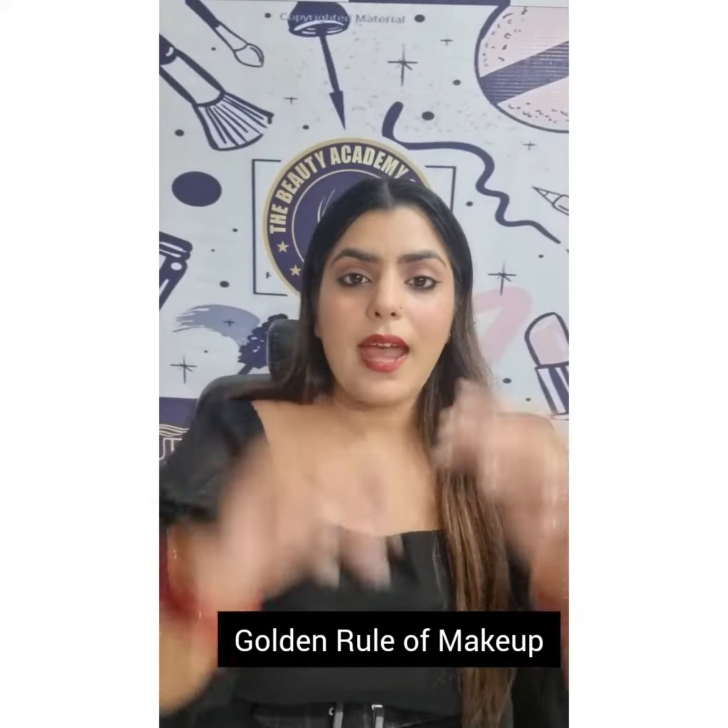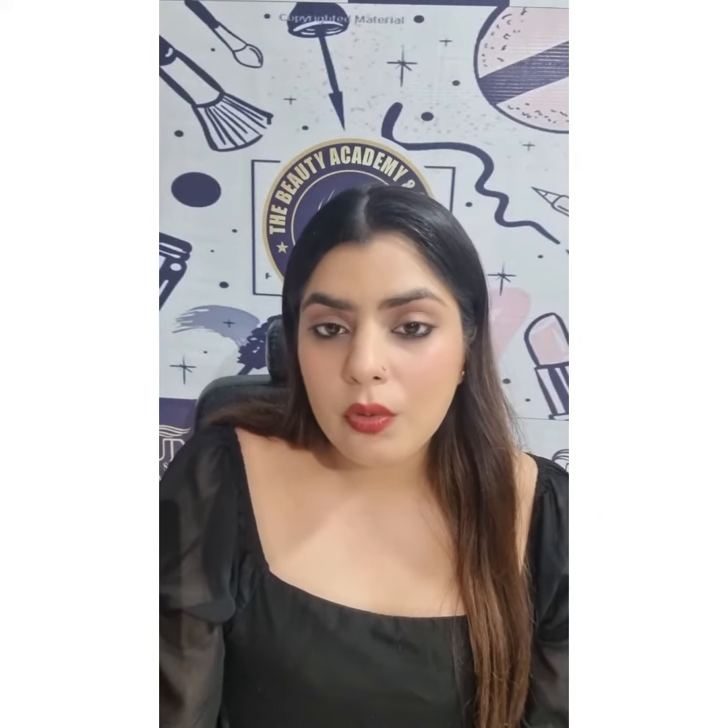Hello everyone, I am back with another educational video. Today we will discuss the golden rule of makeup. What is the golden rule of makeup?